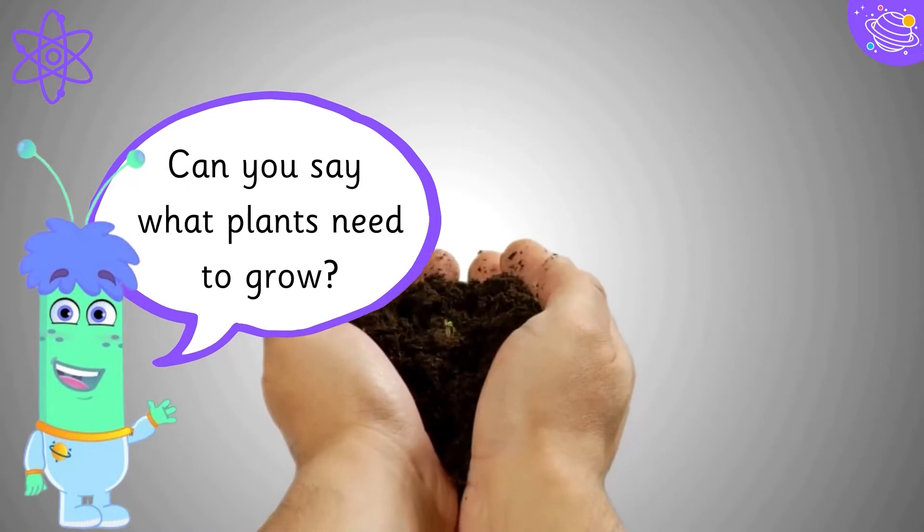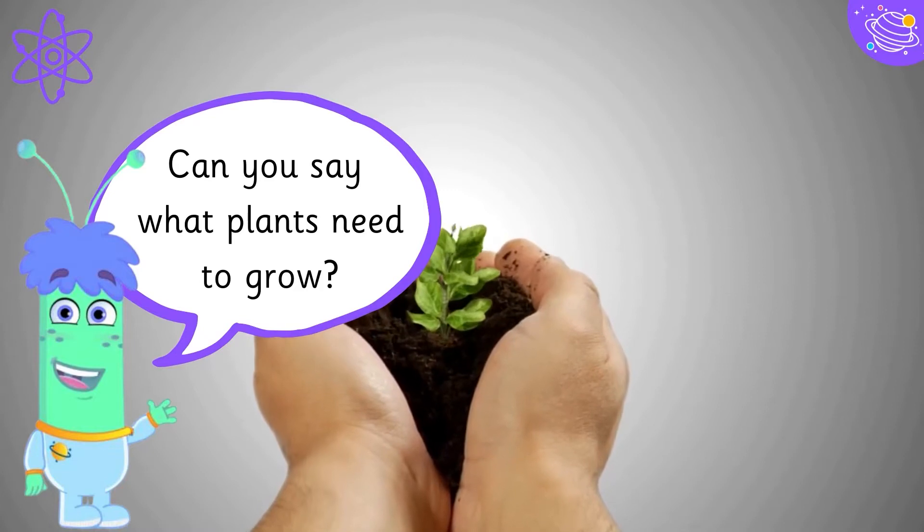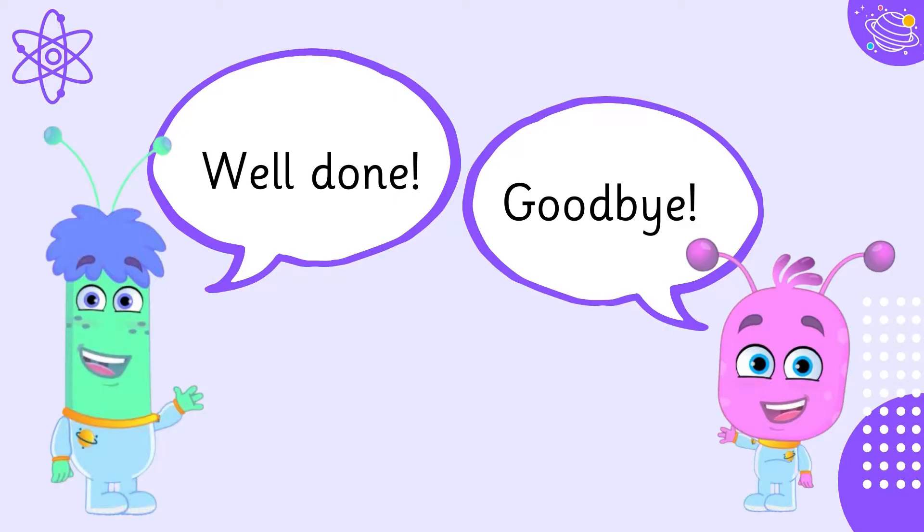Can you say what plants need to grow? Well done! Goodbye!